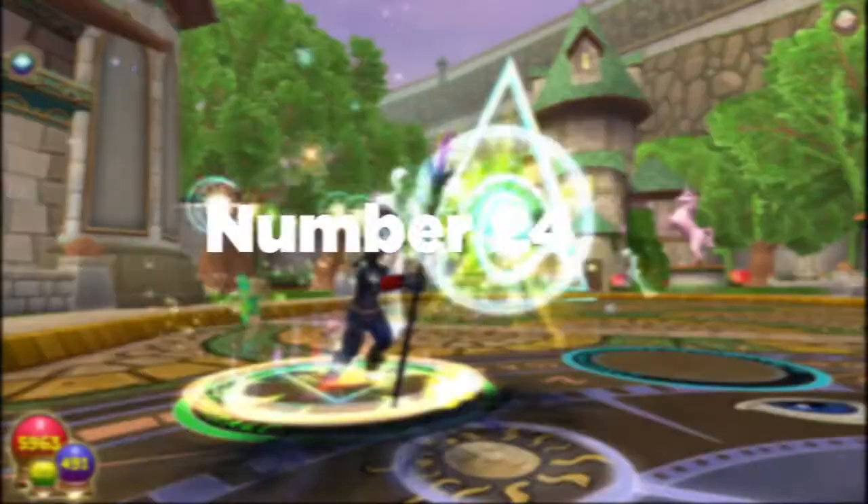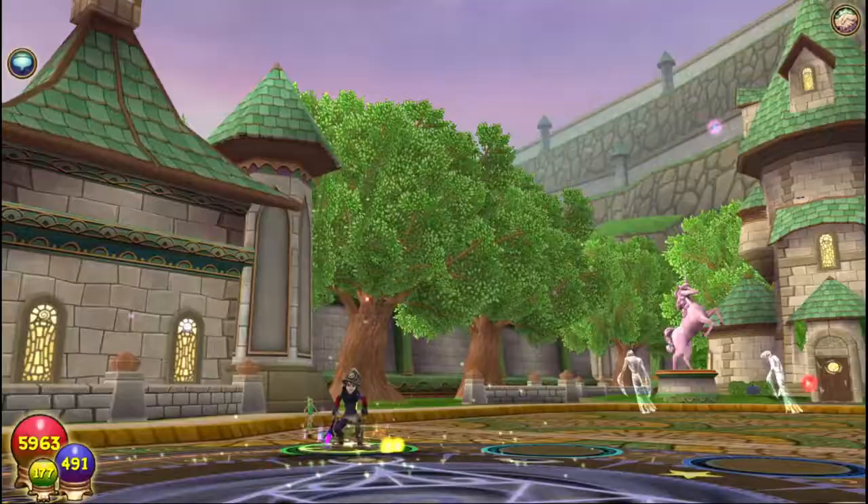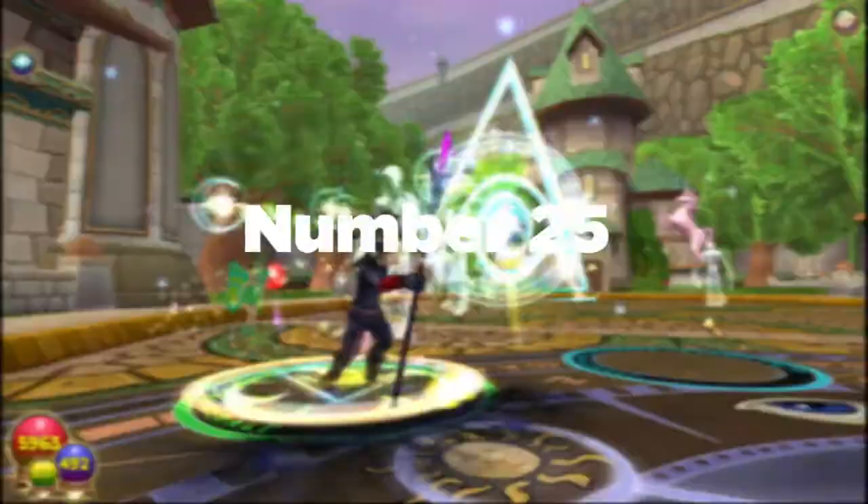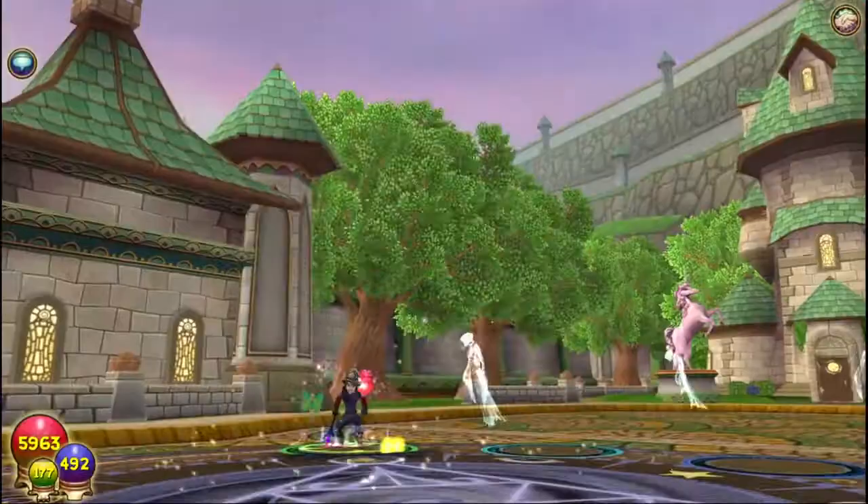Number twenty-four: in the early days of Wizard 101, Blood Bat was changed to Booger Bat, but later reverted back to Blood Bat. Number twenty-five: originally the spell card for Blood Bat was supposed to be red, but considering Wizard 101 is rated for ages 10+, the card color was changed from red to green.